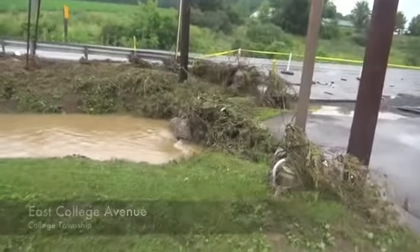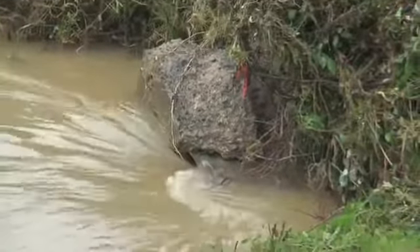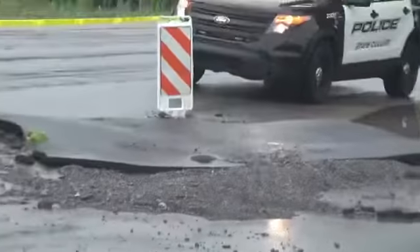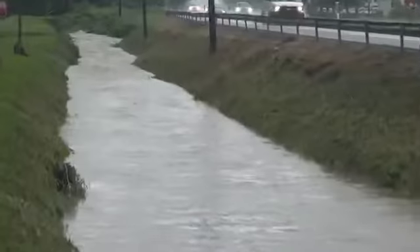A culvert in front of the Blaze Alexander car dealership filled up with rushing water and overflowed. The powerful current chiseled through a 10-foot chunk of asphalt and pushed it about 20 feet down the road. A tornado reportedly was sighted near Bowlesburg, but that has not been confirmed.